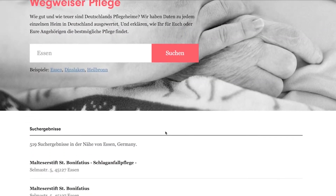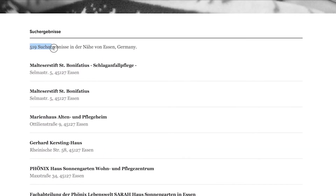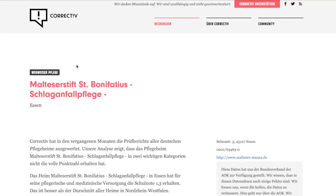You will get a list of all nursing homes located 30 kilometers around the area of your search. There, you will click on any nursing home you like. For now, let's take the first nursing home that comes up.